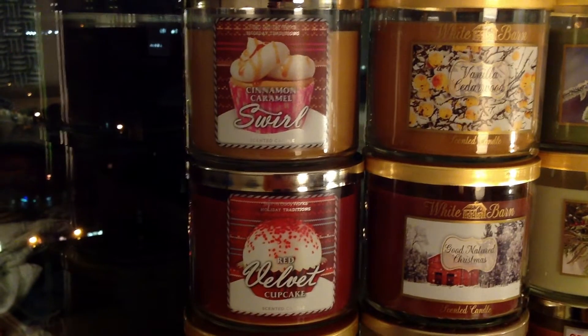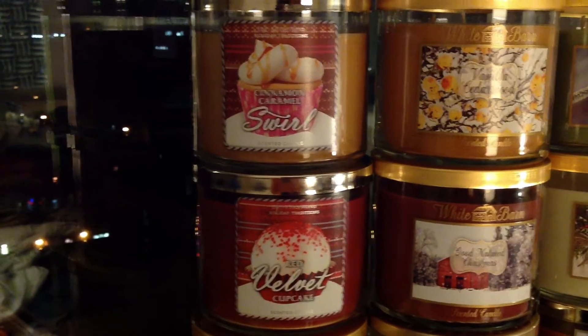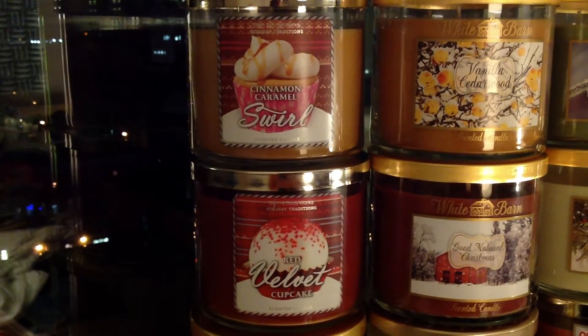Vanilla Bean Noel — the classic, sort of milky; I always think it smells a little bit like yogurt. Vanilla Bean Noel is also part of the Signature Body Care Collection.